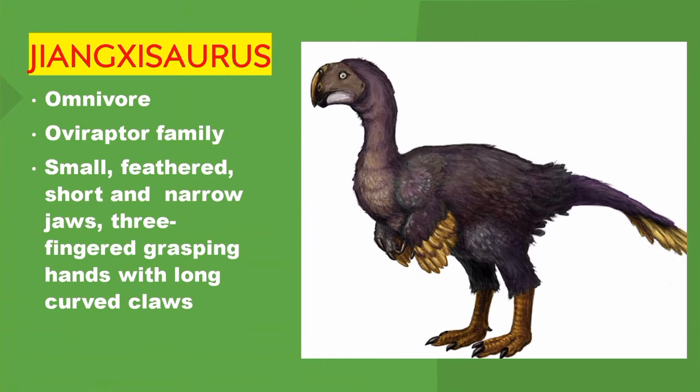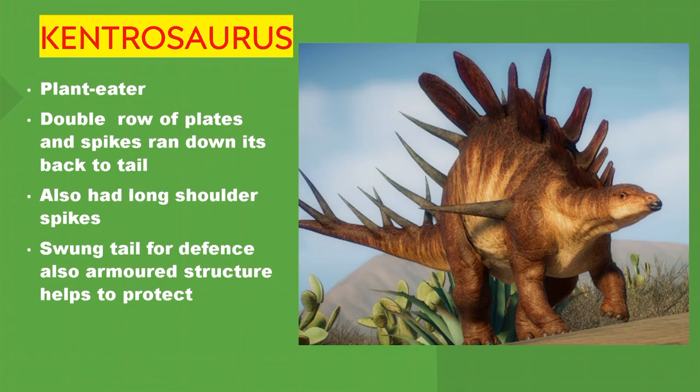Kentrosaurus. It's a plant eater. It had a double row of plates and spikes that ran down its back to its tail. It also had long shoulder spikes. It swung its tail for defence, and its armoured structure also helped to protect it.